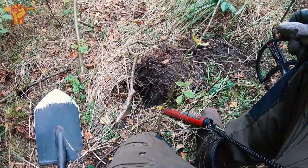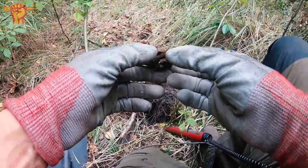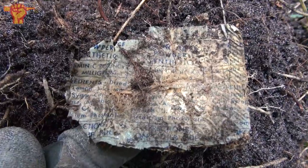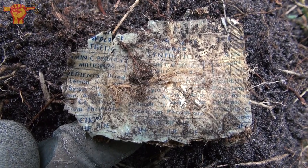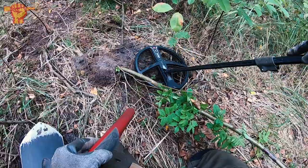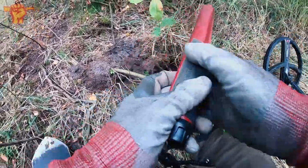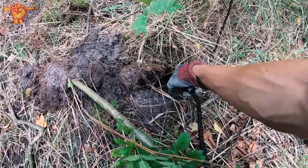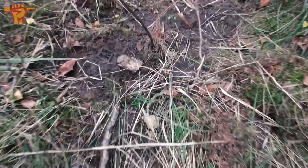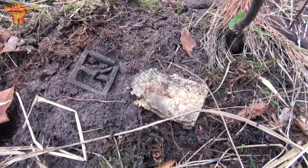I think I just found an American ration bag. It doesn't look like much, but if you fold it open, there's a lot of writing — I think it's lemon juice powder. That's not too bad a condition. Lemon juice powder, synthetic vitamin C. There are more signals here, so let's see what we can find. Here's that lemon juice bag and a buckle I found right next to it.